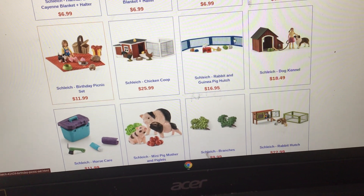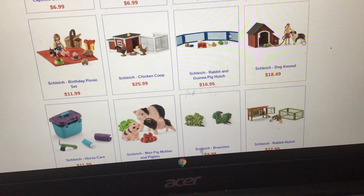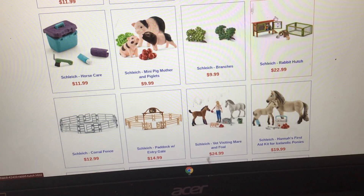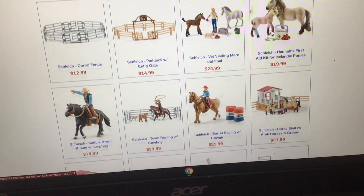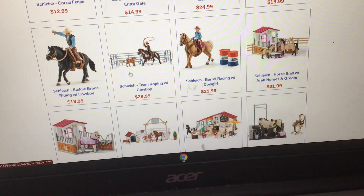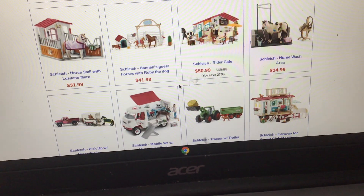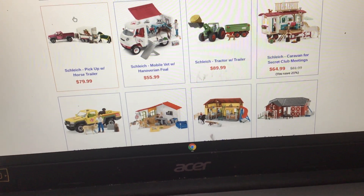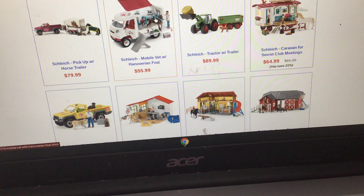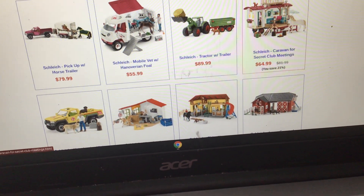I have the birthday picnic set, which I actually got on my own birthday. I also have the dog kennel — this is Ricochet — and I forget her name. I have the rabbit hutch, which is how I have so many rabbits. It does not come with the orange one, just to let you know. I have the team roping set with cowboy. I have the rider café, the horse wash area, the pickup with horse trailer, and the mobile vet with the Haflinger foal, which is Leia.